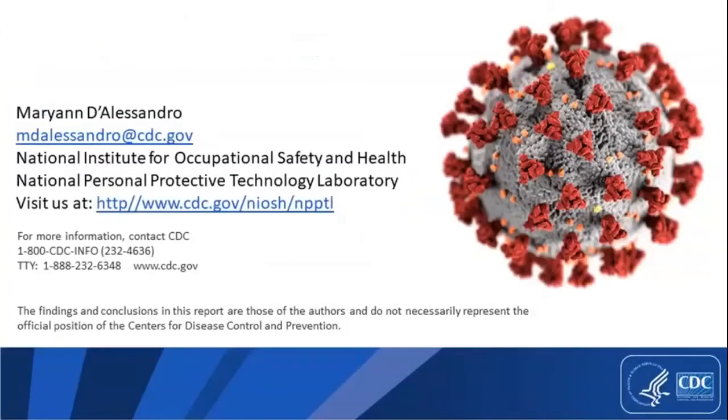That is all I had for today. Thank you for having me. I hope you found some of this information useful and I'd be happy to take any questions. Thank you, Dr. D'Alessandro. This is Chris Cain, and I'm going to ask you some questions that both came in during the registration process and also came in live today.